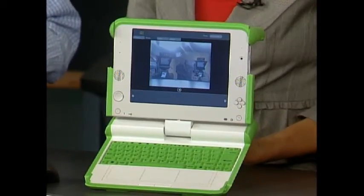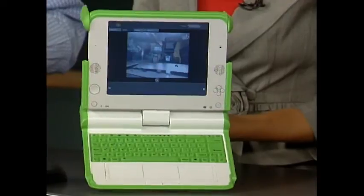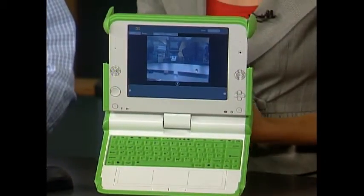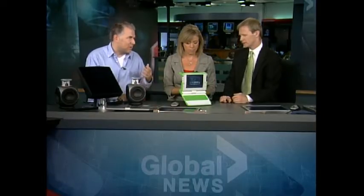It's running a Linux operating system but with a graphical user interface. It's got things like a word processor, internet browser, paint program, and even a music program so you can create your own songs. It's got a built-in webcam so you can snap photos. It's just like any other laptop — not as powerful as the ones we might be using, but for kids it's a great introduction to computing and being connected.